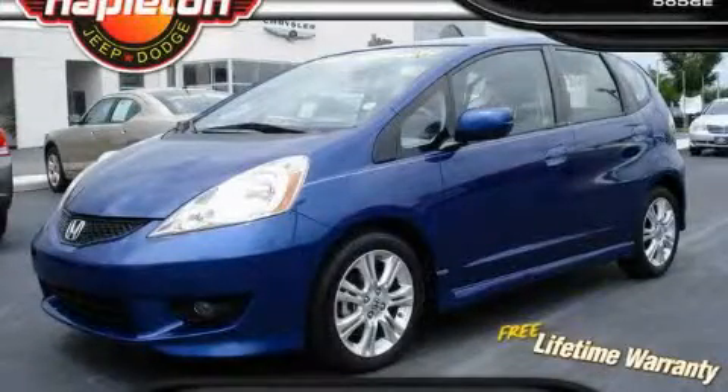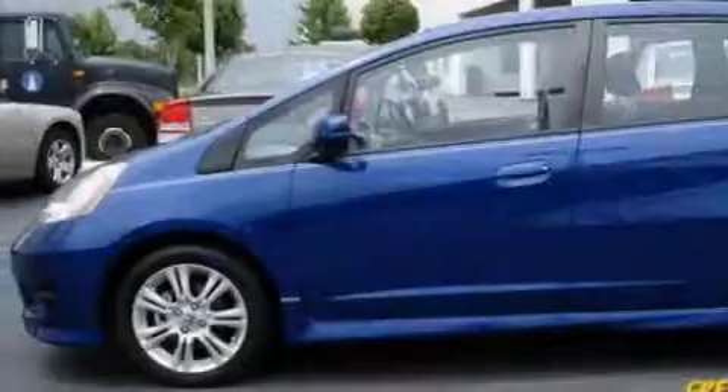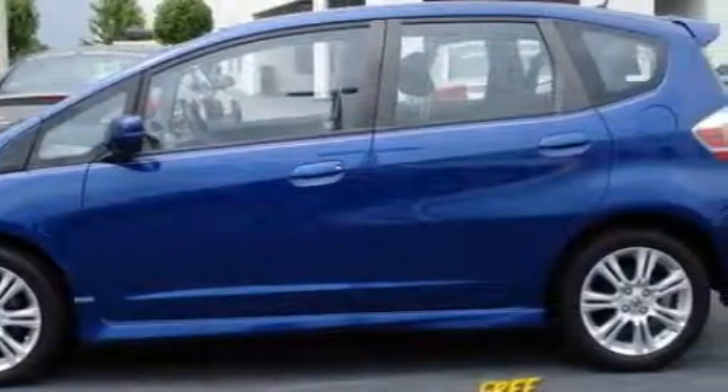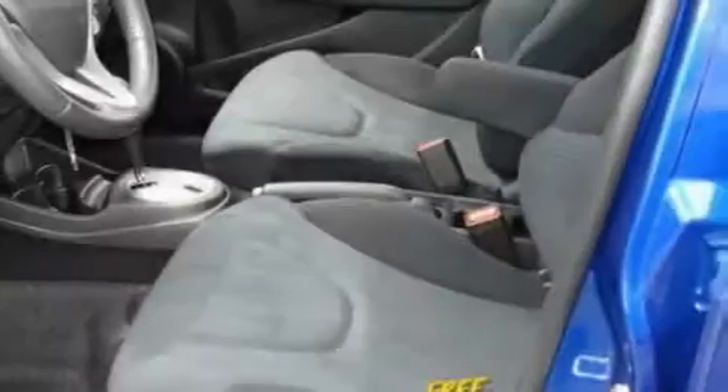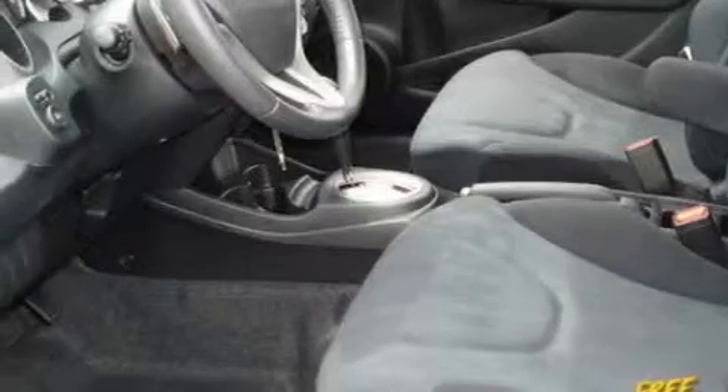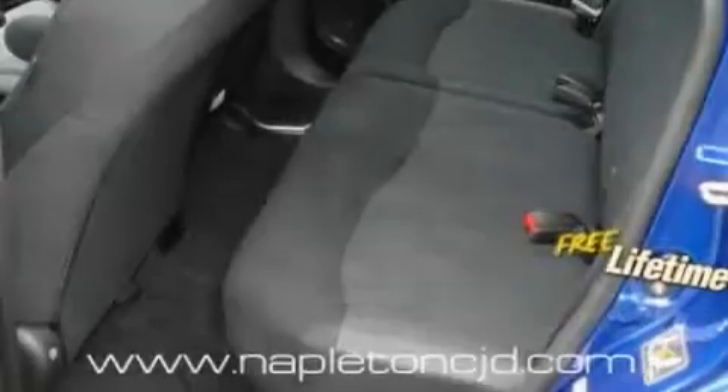This is a 2009 Honda Fit Go Green. It has a 1.5 liter 4-cylinder engine and an automatic transmission. With an EPA estimated rating of 33 miles per gallon on the highway, this automobile does not compromise its fuel efficiency for size, comfort, or fun.